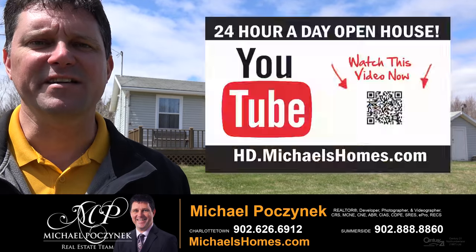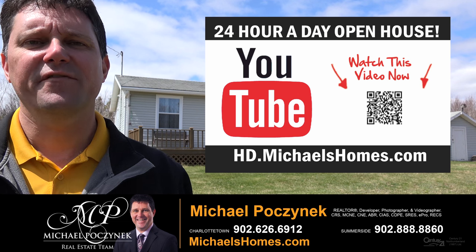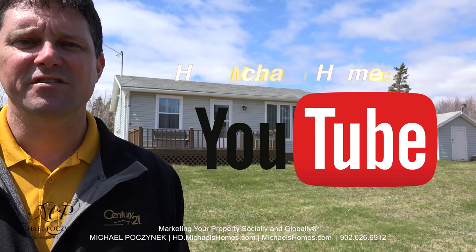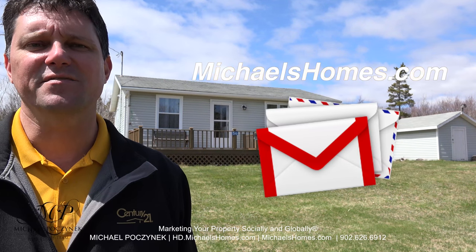Thank you very much for watching my 24-hour-a-day open house on 56 Allen's Way in Fernwood, PEI. For more videos like this and PEI real estate tips, tricks, traps, and new listings before they hit MLS, be sure to join my YouTube channel at hd.michaelshomes.com. Join my newsletter at michaelshomes.com.